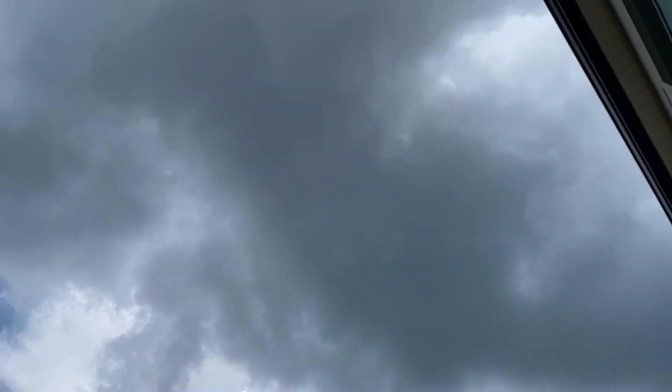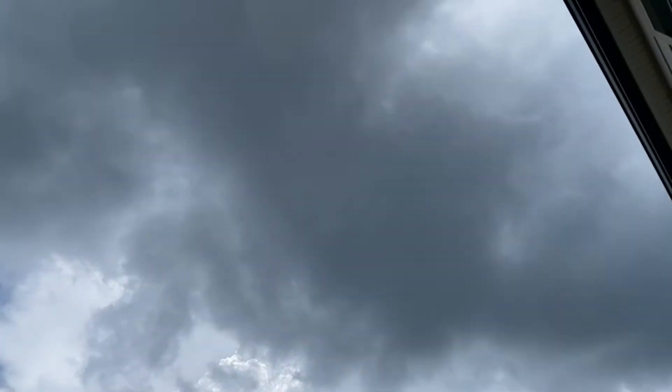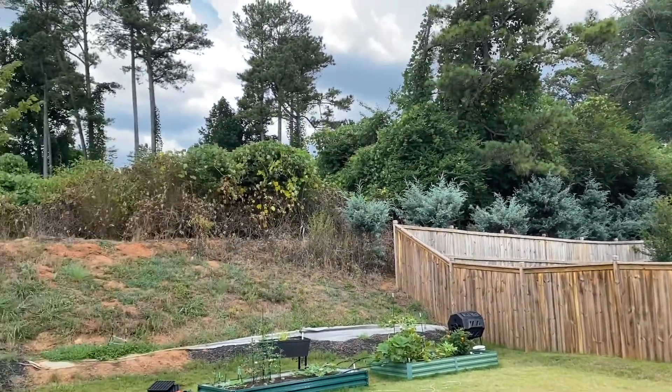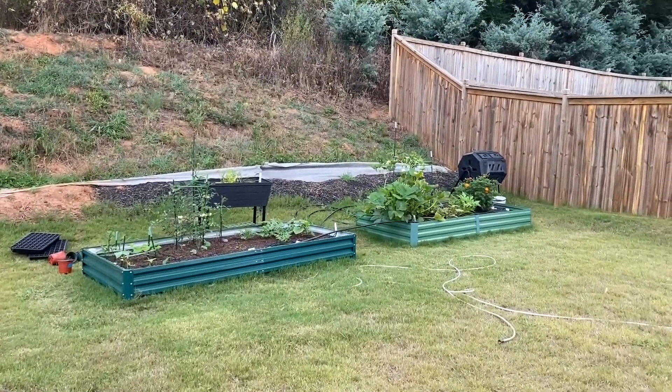And I literally just felt a drop of rain on my arm. But yeah, it is partly cloudy today as you can see. All right, so let's go check it out.